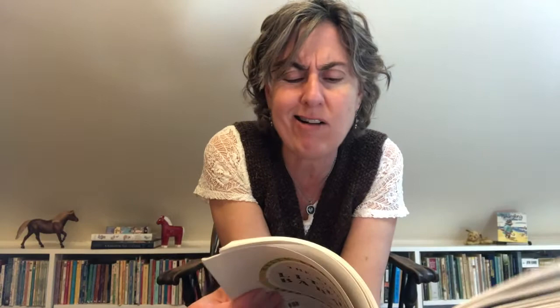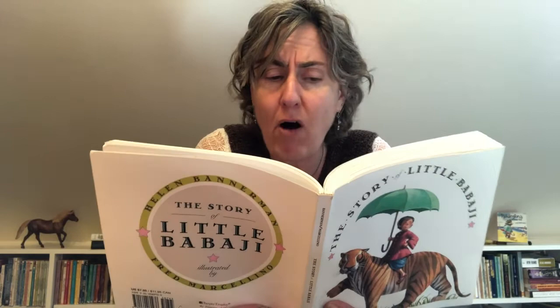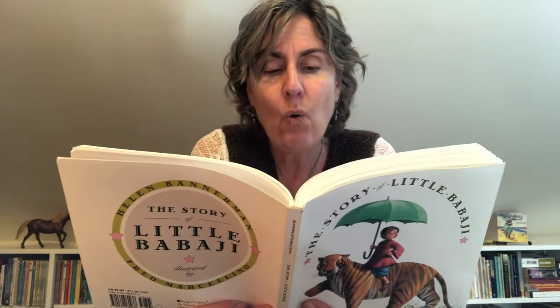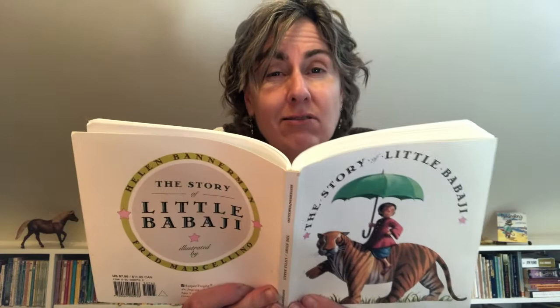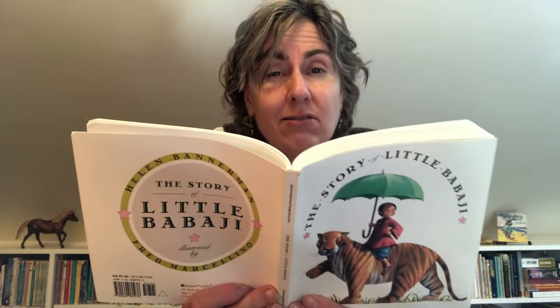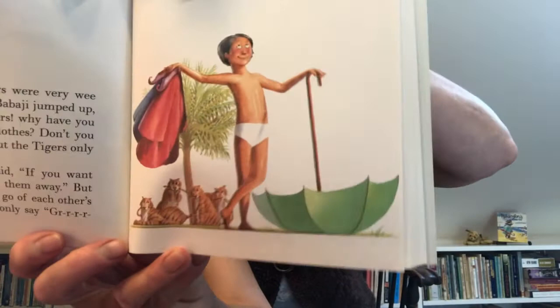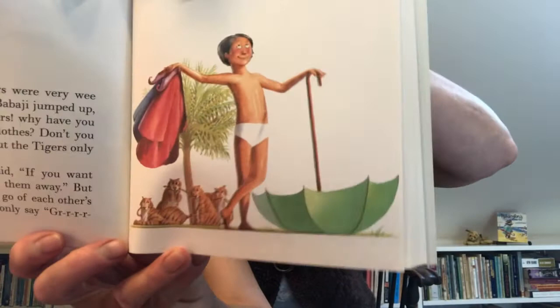They're not going to let each other go. 'I've got the tail — I'm not going to let you go either.' Then when the tigers were very far away so they looked very, very small, little Babaji jumped up and called out, 'Oh tigers, tigers, why have you taken off all your clothes? Don't you want them anymore?' But the tigers only answered, 'Grrr, grrr, grrr — let go of the tail! I'm going to hold on to the tail.' Then little Babaji said, 'If you want them, just say so or I'm going to take them away.' But the tigers could not let go of each other's tails. They could not talk with the tail in their mouths. All they could say was, 'Grrr, grrr, grrr.' 'Hmm, just tell me — do you want these clothes anymore? Do you? I will take them.' Grrr, grrr, grrr.